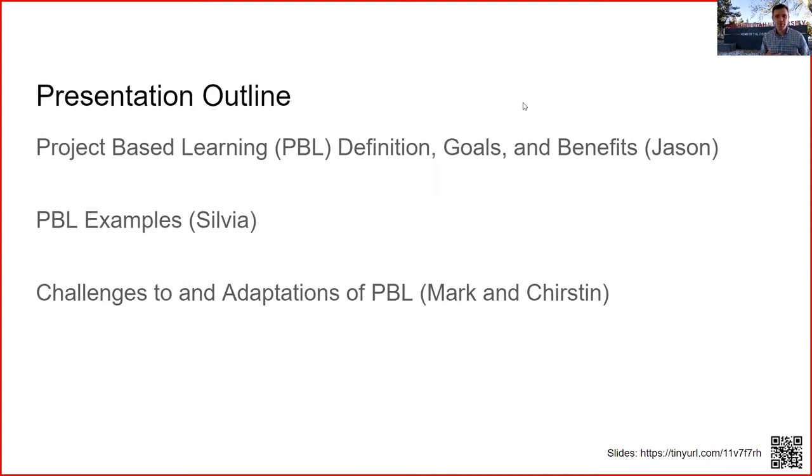The goal of our presentation is to help you understand how you might be able to adapt project-based learning components into your English language curriculum. Jason will define project-based learning, discussing goals, benefits, and components. Sylvia will share examples from our Intensive English Program, and then Mark and Kirsten will address challenges and ways to adapt project-based learning models to fit the constraints of your English language program.